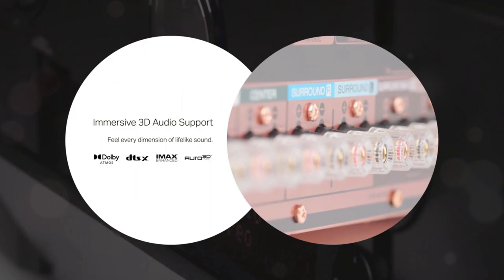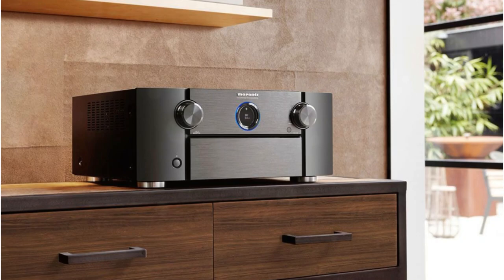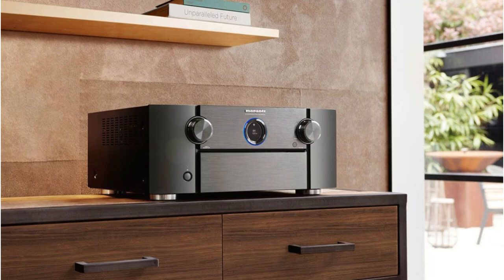As usual, DSD streaming is available at both 2.8 and 5.6 MHz. For this testing, as we usually do, we selected a few favorites in FLAC format that we streamed through the front USB port for the best quality possible.